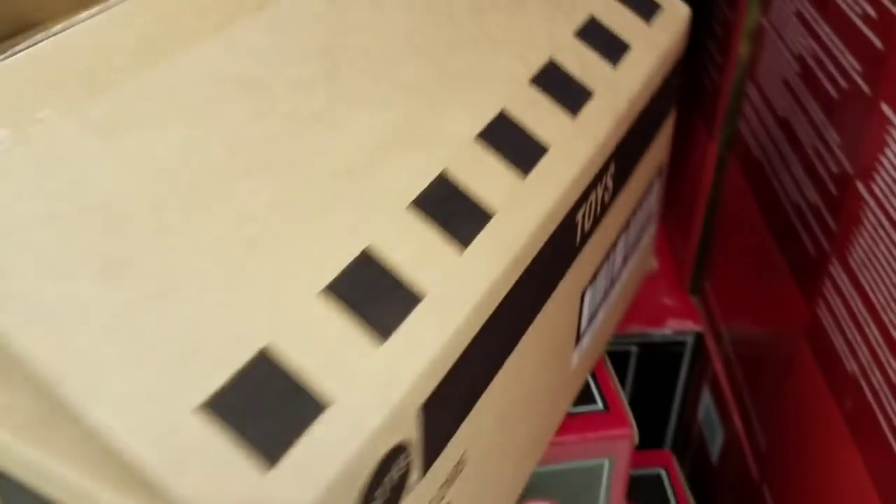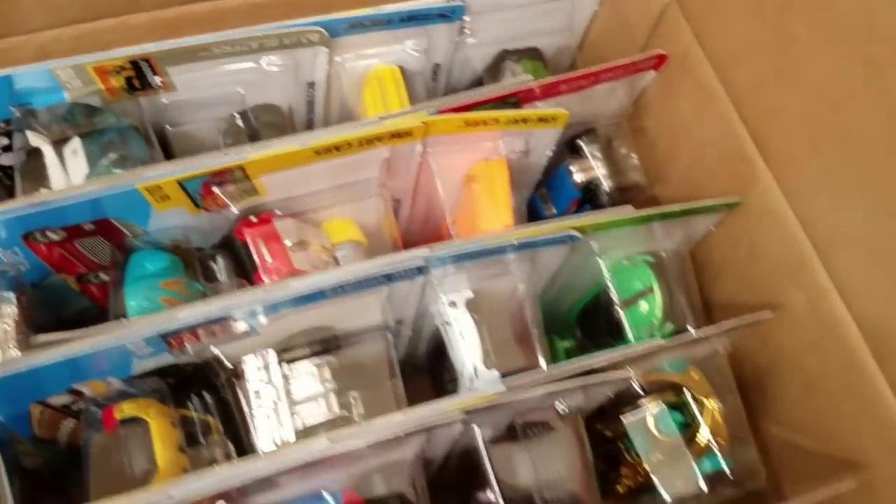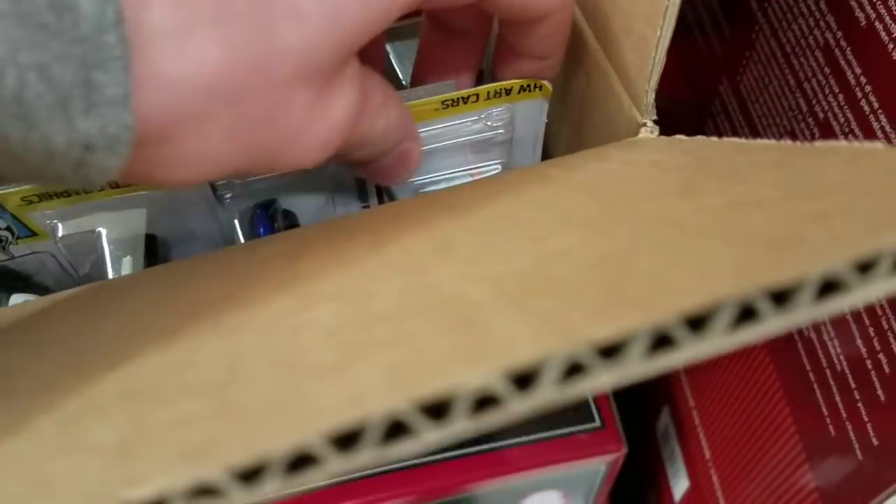So this is a K-Day case QA code. I don't really know what the codes are going into this — I just picked some cases at random — but we got the QA variation case. Let's see what we got. There's 36 cars in the case with guaranteed all of the K-Mart exclusive colors.